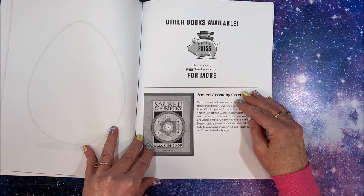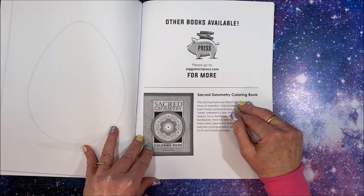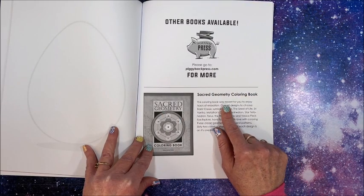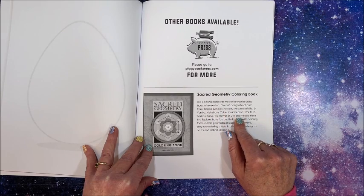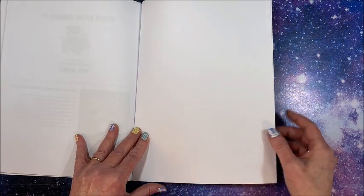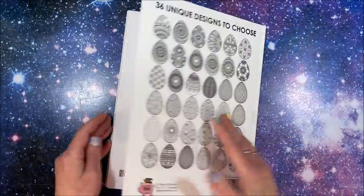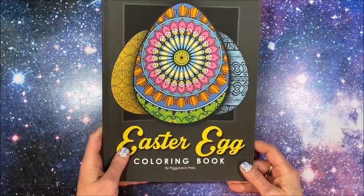There's info about other books available — you can go to piggybackpress.com and they have a book called Sika Geometry Coloring Book with over 60 designs to choose from. Then of course the other one I'm going to be showing you. There's also a blank sheet at the back of the book. Really cool — love it.